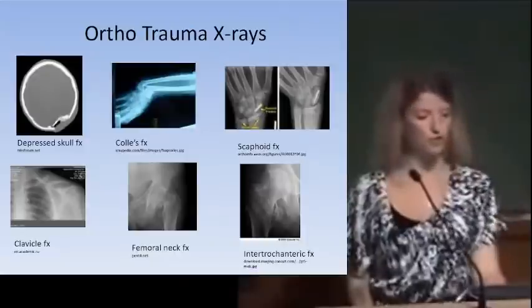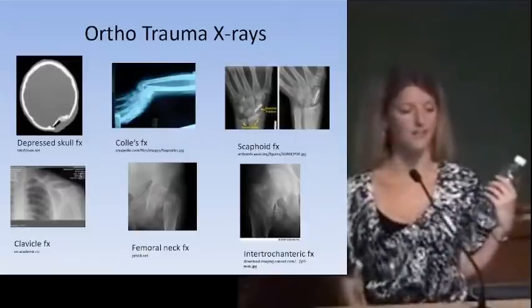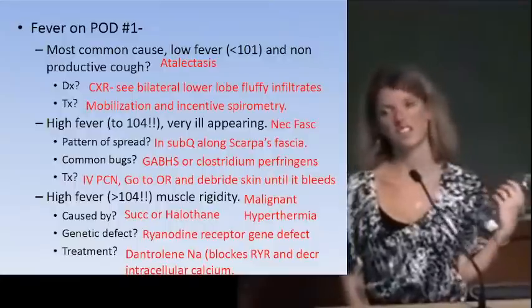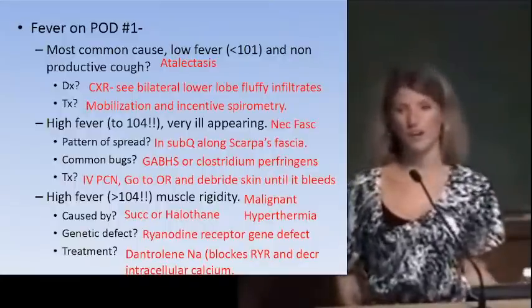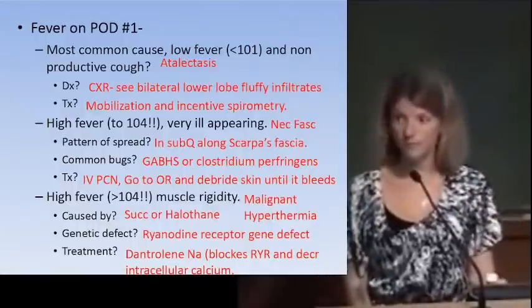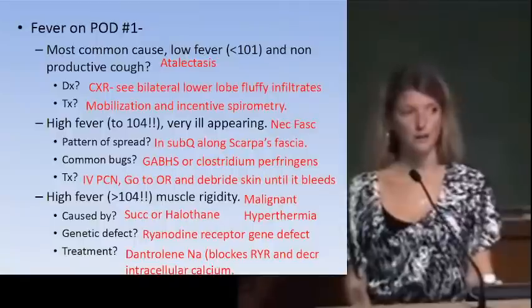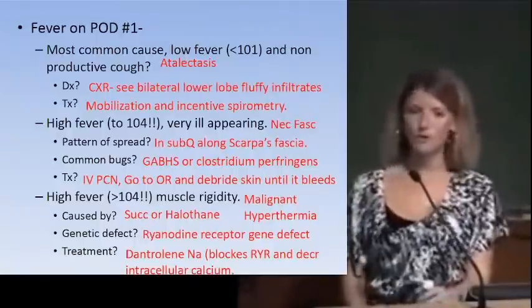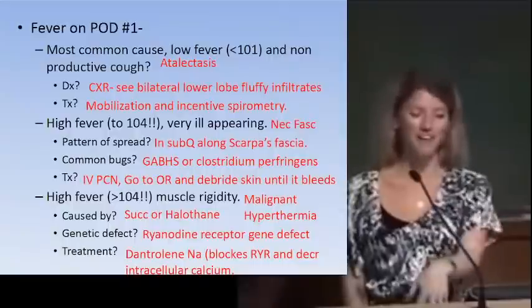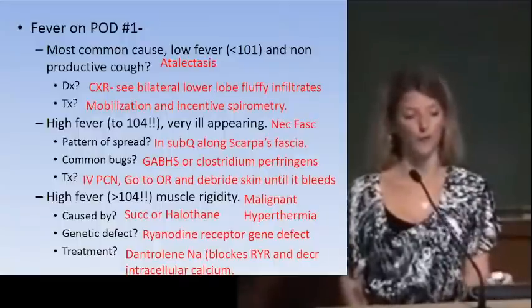Post-operative fever: on post-op day one, the most common cause is atelectasis. Diagnose by auscultation or chest x-ray — typically shows bilateral fluffy opacities in the lower lobes. Treatment is pulmonary therapy — incentive spirometry, deep breathing, coughing, and clearing secretions. A very high fever (104°F) on post-op day one with the patient appearing very ill suggests necrotizing fasciitis.